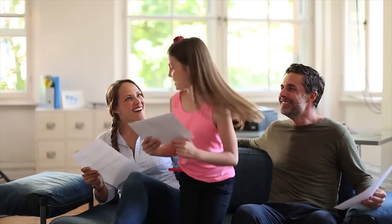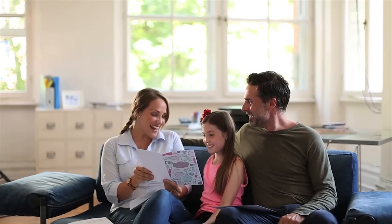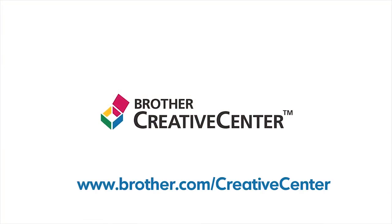The Creative Center is available on all Brother printers with web connectivity. What will you create? Choose, download, and print.